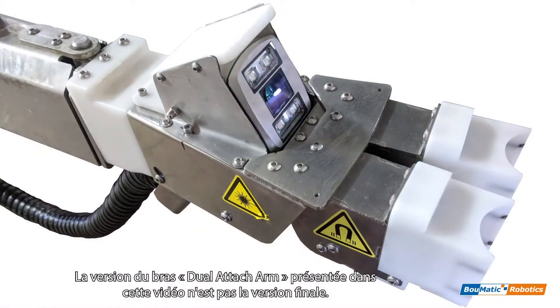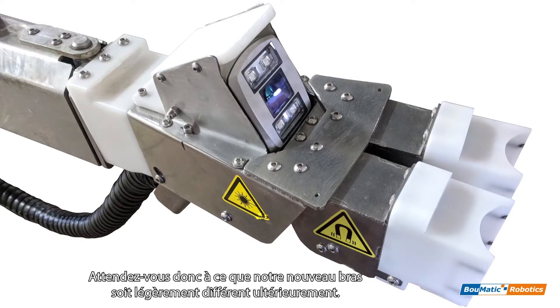The version of the head shown in this video is not the finalized version of our new head, so expect our new head to look slightly different at a later date.